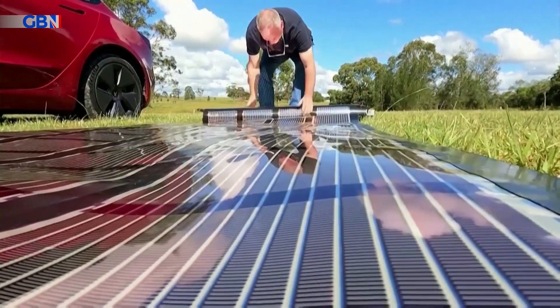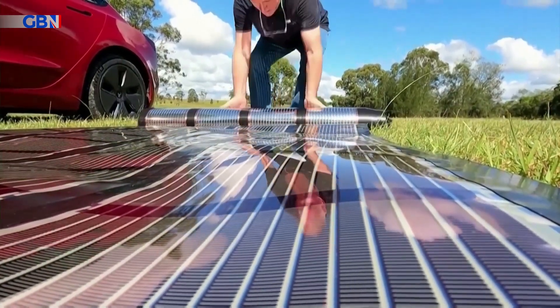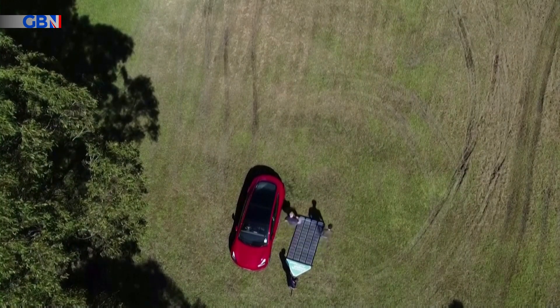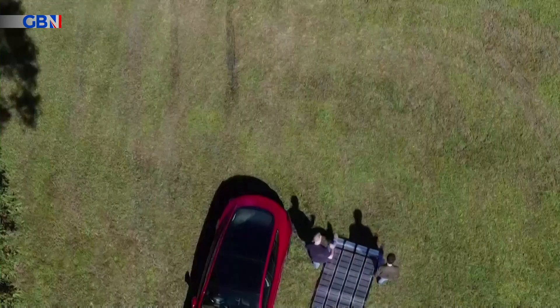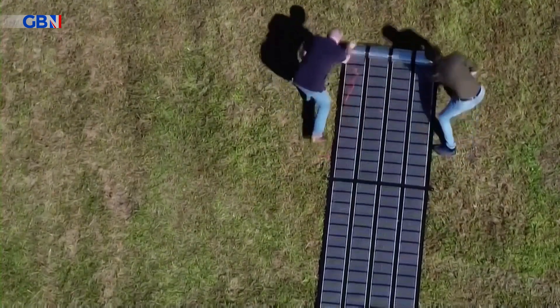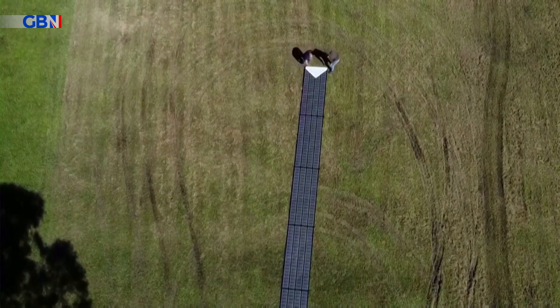Can printed solar panels power electric vehicles? Scientists in Australia will use them to charge a Tesla on a 9,400-mile journey beginning in September, hoping to get the public thinking about steps to help avert climate change.